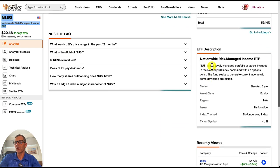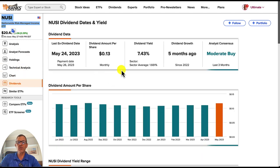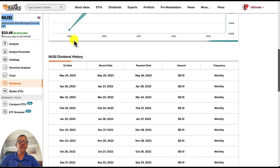NUSI is an actively managed portfolio of stocks included in the NASDAQ 100 index combined with an options collar. The fund seeks to generate current income with some downside protection. For the analyst forecast, it's rated as a moderate buy — again very popular with over 2,000 ratings. We've got a price target of $22.29, which is 8.85% of upside. Checking out the dividends, the 7.43% yield has a very steady dividend amount per share over the last year. The range is going sideways at just over 7.5%, and the dividend history shows it pays monthly, which I love.